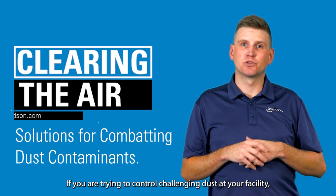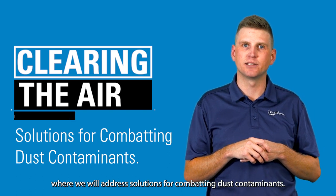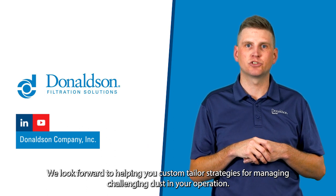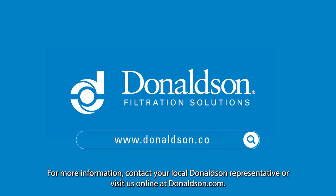If you are trying to control challenging dust at your facility, we hope you'll join us for the next episode of Clearing the Air, where we will address solutions for combating dust contaminants. We look forward to helping you custom tailor strategies for managing challenging dust in your operation. For more information, contact your local Donaldson representative or visit us online at donaldson.com.